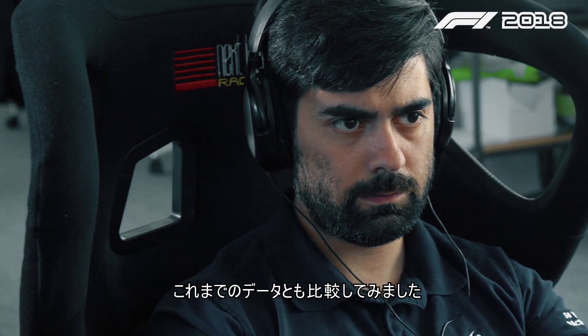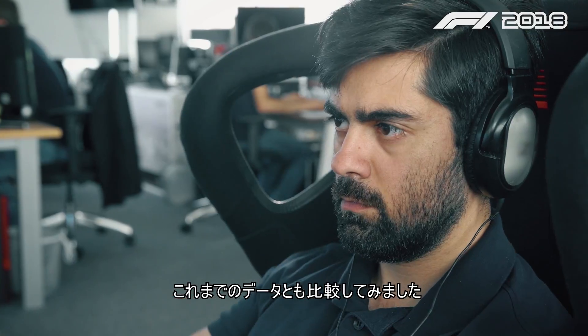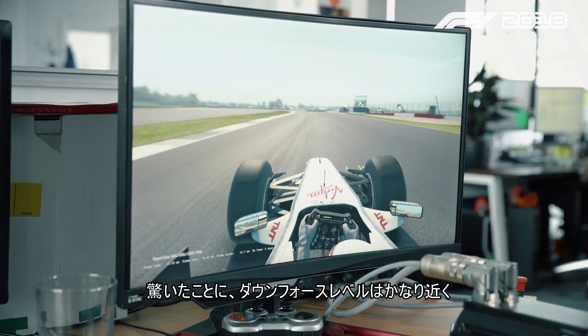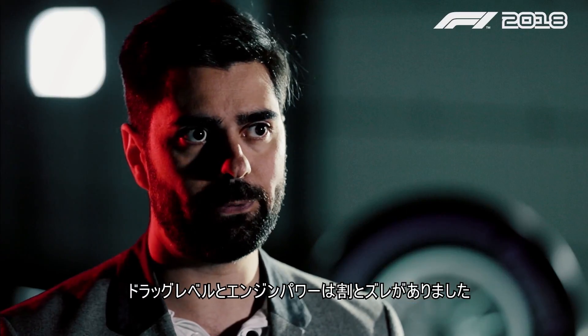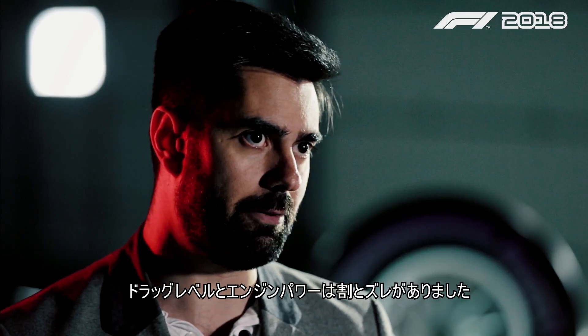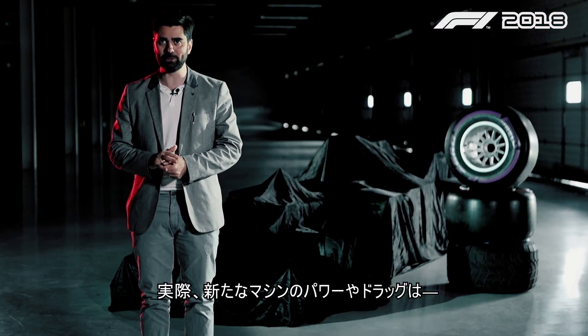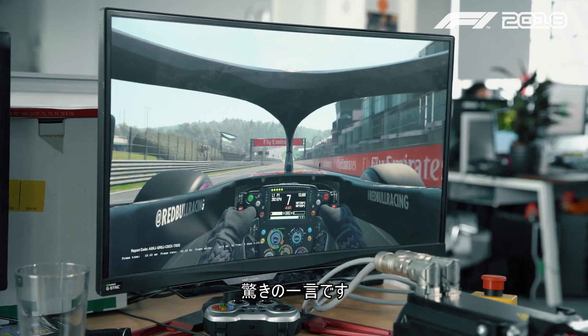I was able to compare to what I had done in previous years and I was quite surprised that I was already very close on downforce levels, not too close on the drag levels and the engine power. It's quite amazing how much power they actually produce and how much drag these new cars also have.